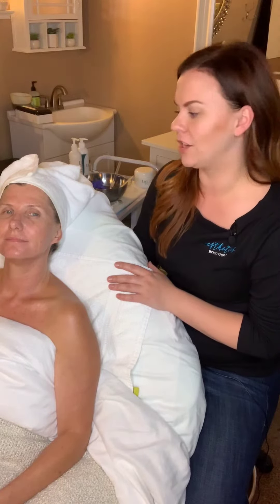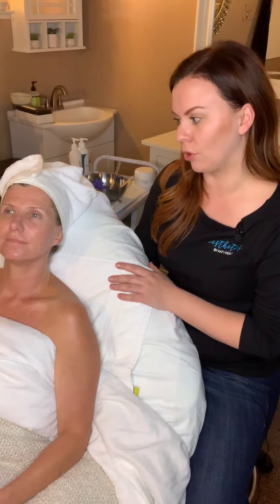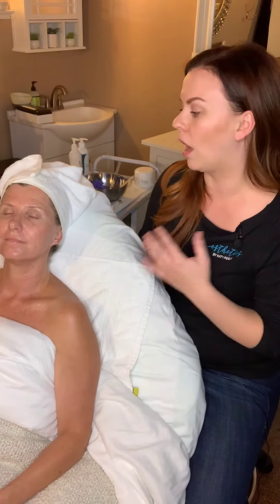We finished Cass's hydrating gentle facial today with LED. I am comfortable allowing her to resume her retinol usage at home on her face; however, I do want her to wait a couple of days for the décolleté until her sensitivity decreases before she resumes there.